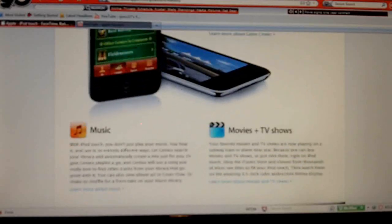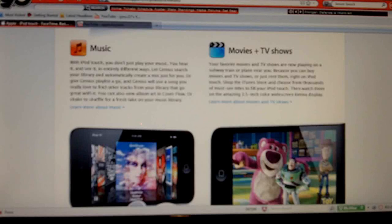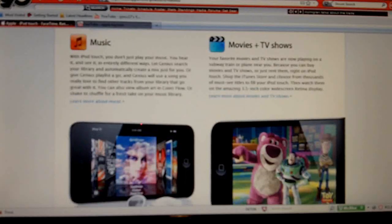Next up is music, movies, and TV shows, but that's already been on the iPod Touch. They're probably just highlighting it for first-time buyers. It's still an iPod Touch — it's essentially an iPod Touch with all these added features.